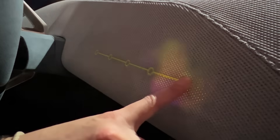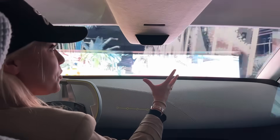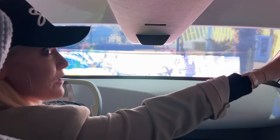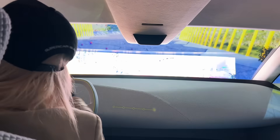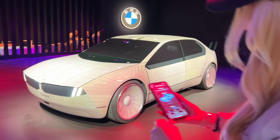And then you go across like this and watch what happens — now you're in a full virtual world. These projectors here are actually projecting onto the side windows as well. So you are in a full immersive virtual world. How cool is that, you guys?